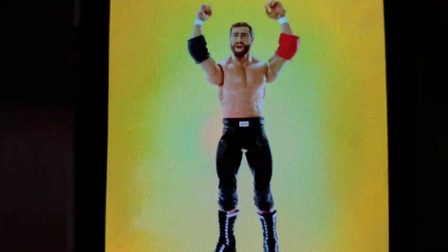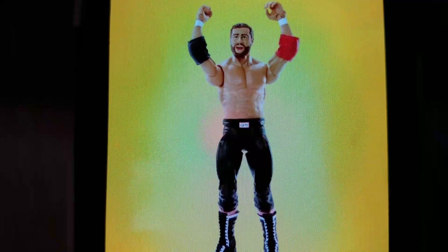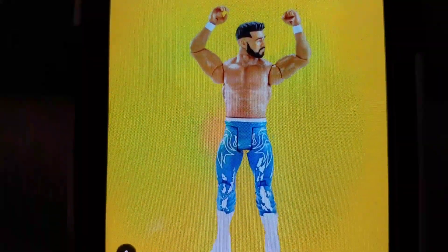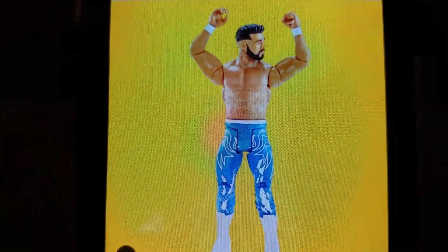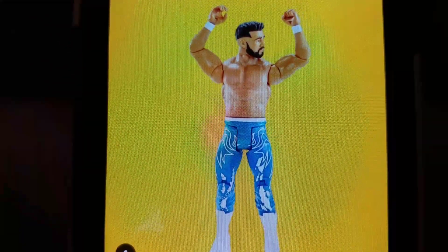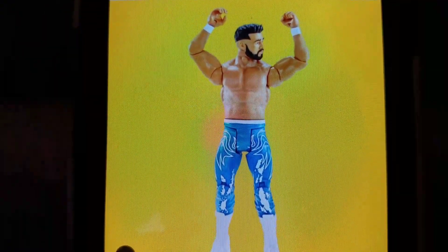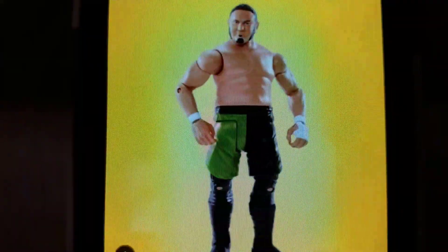Sami Zayn with the open mouth expression — very similar to the previous Samis, so not all that much new there. Right here, Andrade Cien Almas. Wow, this is really cool. I really like what they did with the hair — it's just a really nice fade. The tights are so, so detailed. Look at all those outlines. Just a really nice figure. It does show that it is using the new elbows, but honestly the fact that we're getting this, I'm not going to complain about those elbows. I do like the previous ones better, that's for sure.